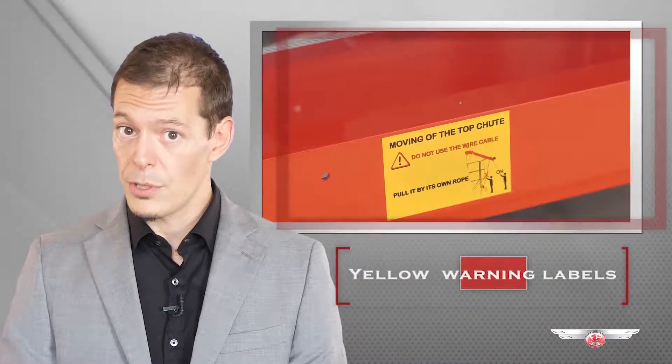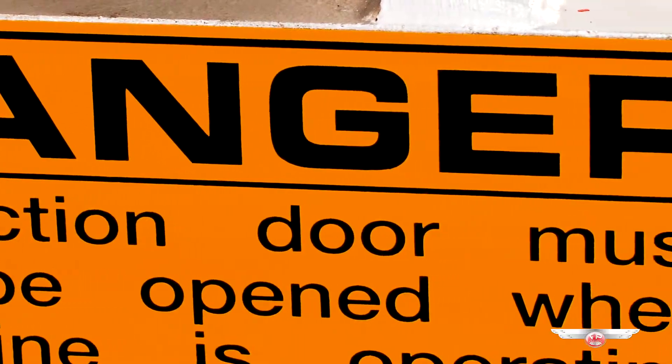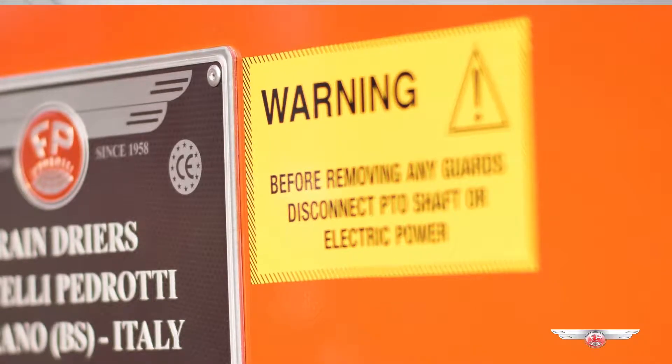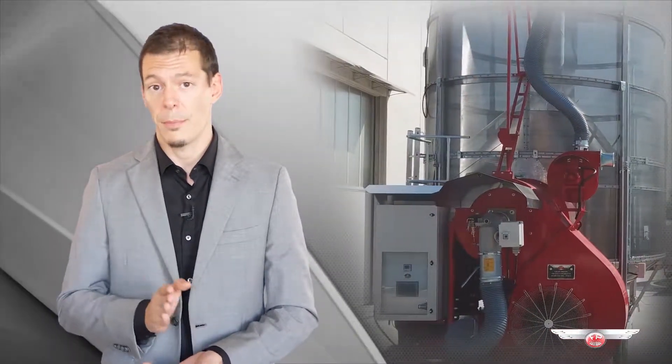Finally, a series of yellow international warning labels is placed on all the components involved in safety issues to prevent even the slightest risks. These are the standard safety systems that we mount on every Pedrotti grain dryer. Now let's have a look at the safety options that the most demanding customers require to ensure that no mistakes are made on their dryers, even by their new employees.